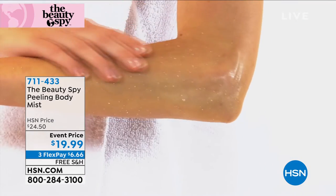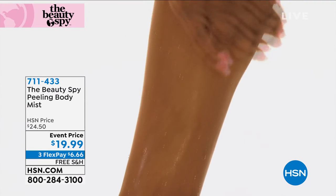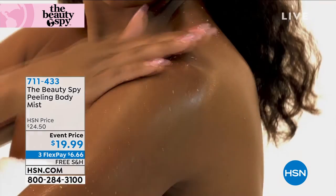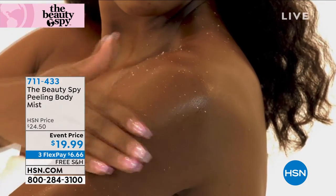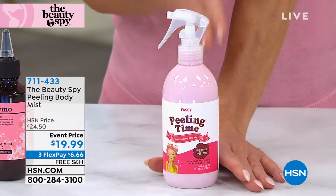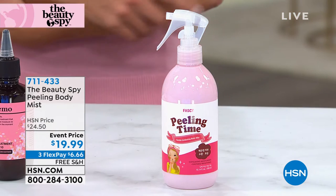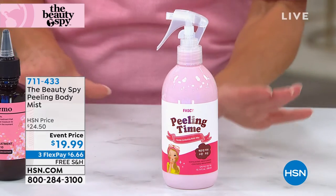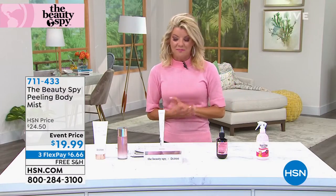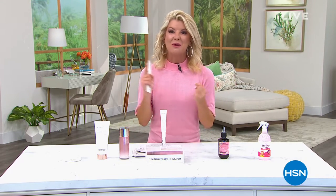You don't even have to do it before you get into the shower — it is that simple. Obviously we couldn't film inside the shower, but you can use this in the shower. Just spray it on, then rub it, and look at all the dead skin. Before you're tanning or applying your body butter, you want your skin prepped — especially this time of the year when we're exposing more skin. Normally $24.50, free shipping, three flex payments of $7.11.